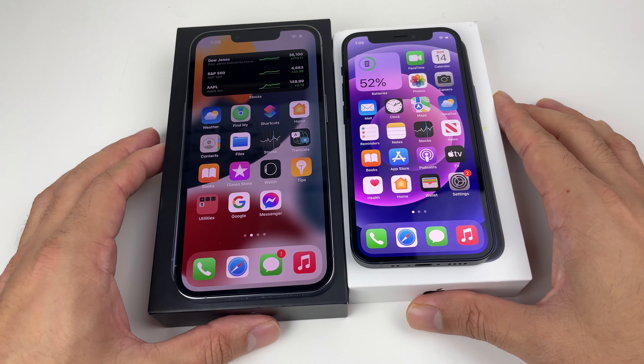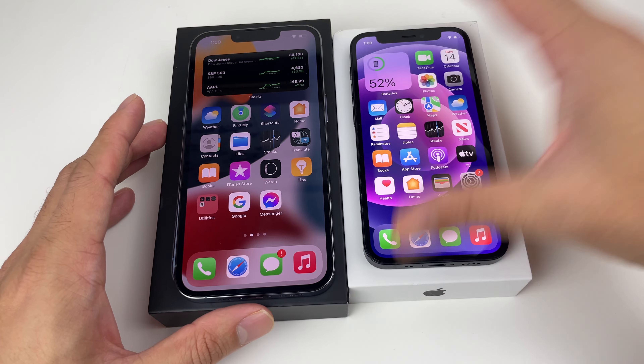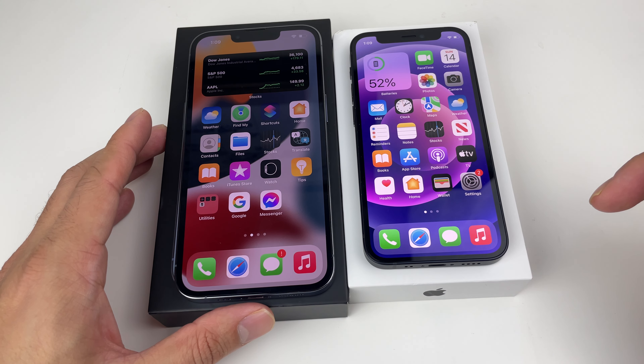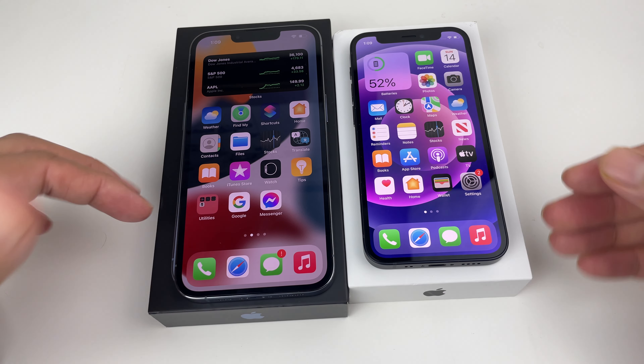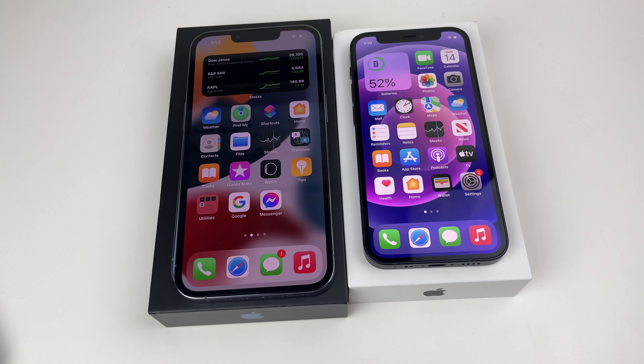That's the breakdown of these two phones. We'd love to hear from you — leave a comment below about which phone you prefer or use. Hopefully this in-depth review helped, and if it did, make sure to hit that like and subscribe button. See you guys next time!